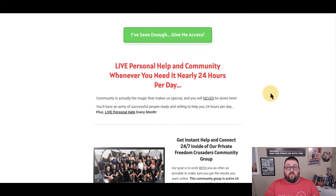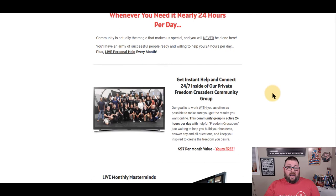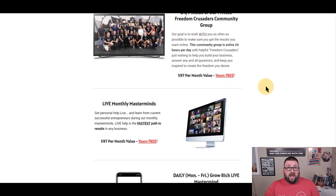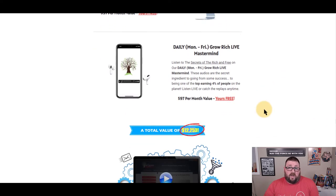Another big standout is live help within the community. I actually do some of the tech help because that's one of my passions, but there are other people great at marketing, conversions, conversations, and different tools. There are monthly masterminds to help you move your business forward and showcase other funnel builders in the community. There's also a daily grow rich call — derived from Think and Grow Rich — which Paul, one of the founders of the company, started years ago to motivate people in the mornings. It's in the system for free.